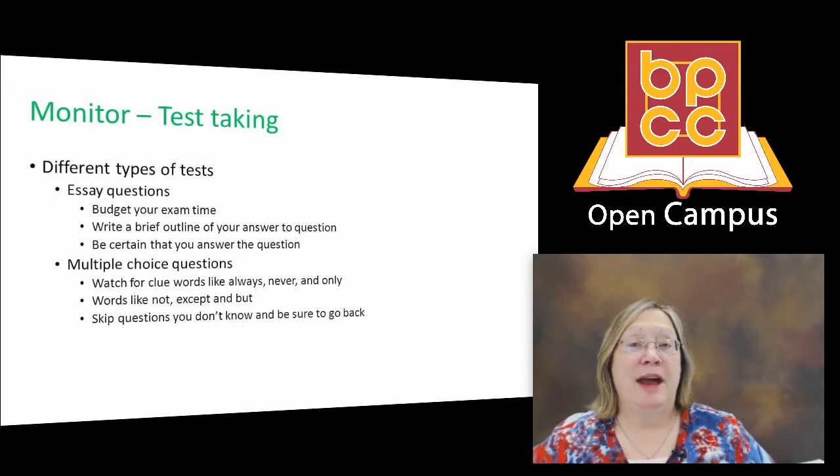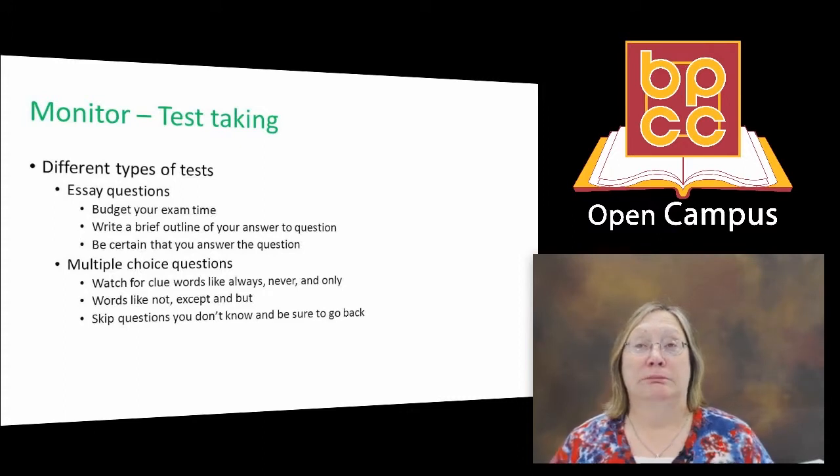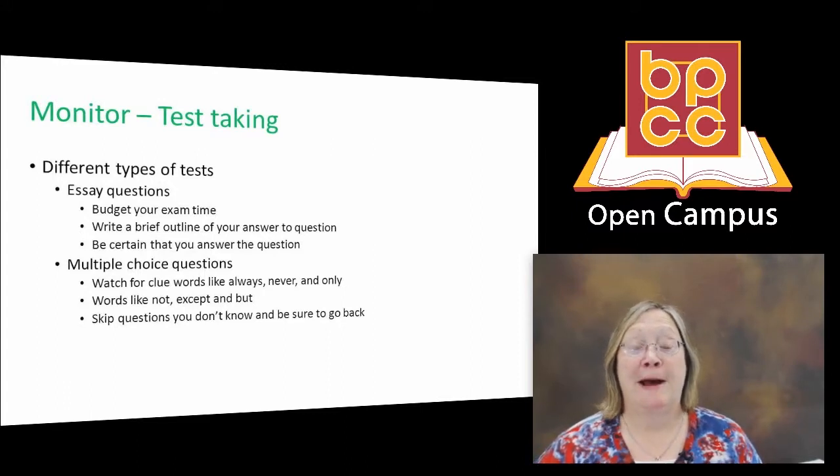In college we have all sorts of different types of tests. You've probably been exposed to some of these in high school, but they're a little more challenging at the college level. First of all, essay questions — you may face an entire test that is nothing but essay questions. The first thing you need to do is learn how to budget your time. This is where it's very helpful that you've looked through the test first and picked out the questions you already know the answers to.